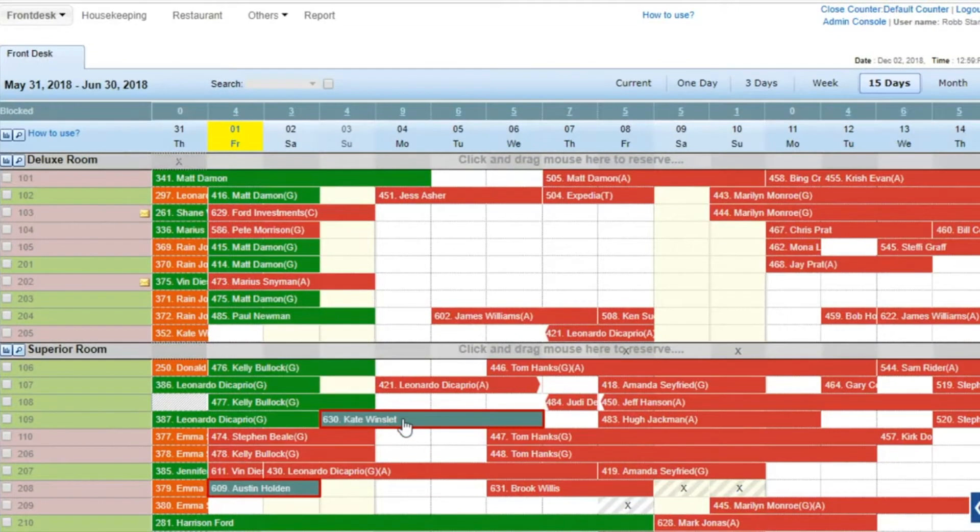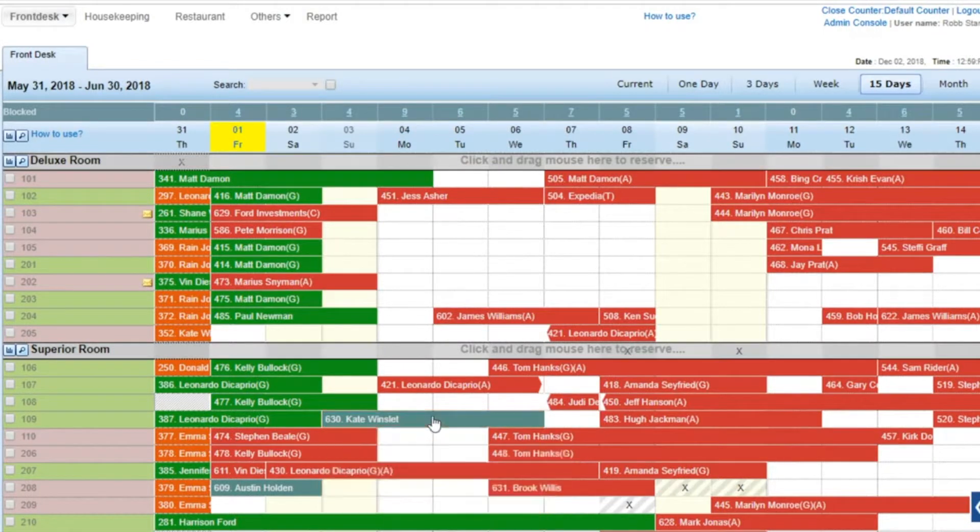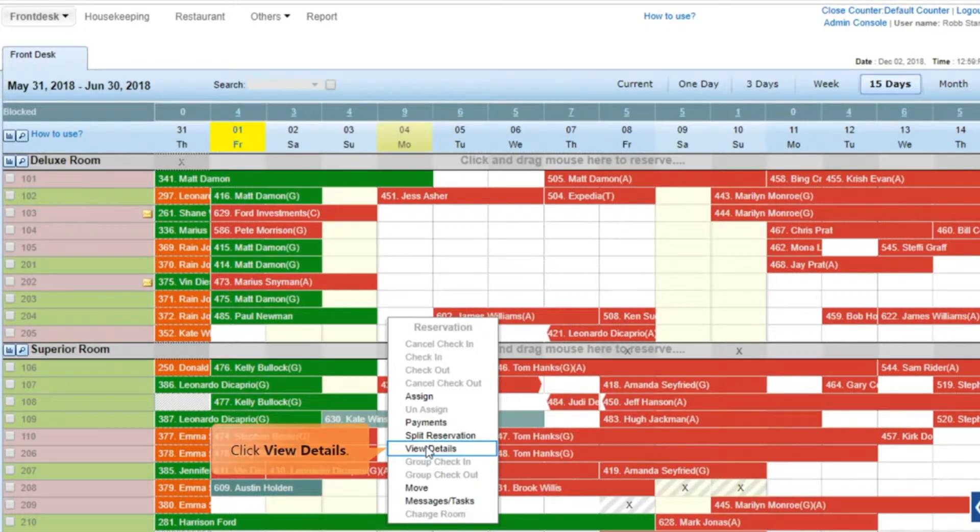Hold till reservations are displayed in their own unique color on the front desk. Right-click the hold till reservation that you wish to confirm. Click View Details in the context menu that opens.